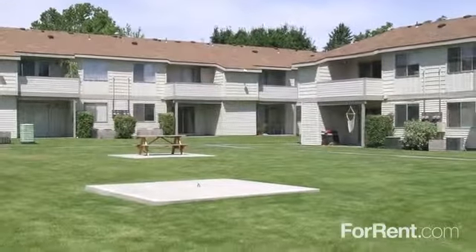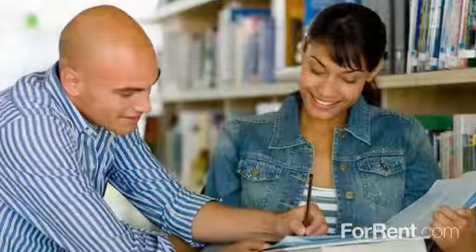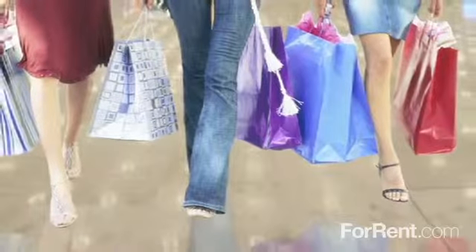Nestled in the heart of Kenwick, we offer a close proximity to the bus line and local schools, with shopping, dining, and entertainment just minutes away.